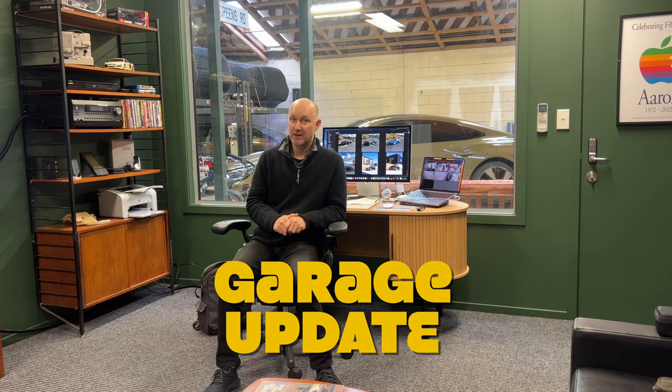Here we are in my secret underground car cave where I store all of the vehicles - this is my office. I thought this video we'd do an update on the garage and what's been happening over the winter time. I've done a lot of maintenance on pretty much all of the cars to get them up to speed. A lot of the cars are new in the last 12 months so they've needed some major work, some minor work, and some ongoing protective-type work.